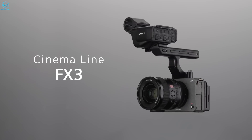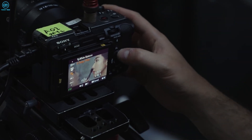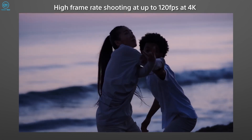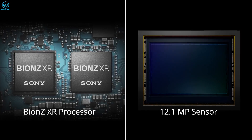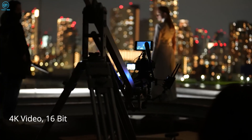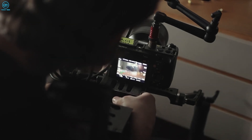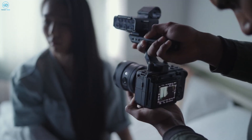The Sony FX3 is compact and lightweight, designed for filmmakers on the go. It features a Super 35 sensor, records in 4K at 120 FPS, and captures a wide range of brightness levels for professional-looking videos. Its 12.1-megapixel sensor paired with a Bionz XR processor ensures high-quality 4K video and 16-bit RAW output. The camera supports various color modes for footage matching and offers sharp 4K video recording at up to 120 FPS, with cooling features for extended recording times.